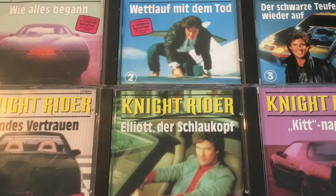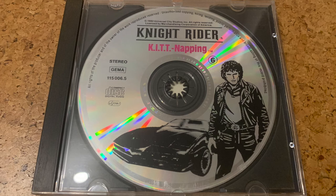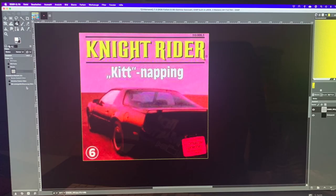As already mentioned, the CDs are very rare and hard to get. And if you find them, the prices are usually in the upper two-digit or lower three-digit range, even if the condition of the CDs is sometimes more than questionable and in no way justifies the price. Patience is then required a lot of times until you find an acceptable offer. Sometimes there is one like this for episode 6, where the front cover is missing. But as I have already pointed out, the CD covers were of inferior quality anyway.